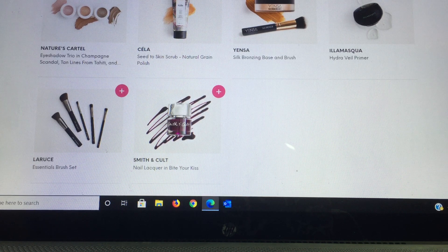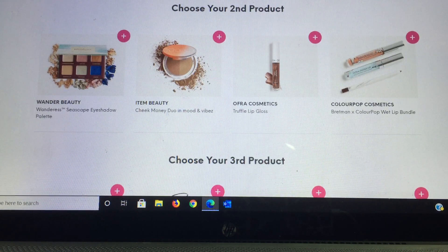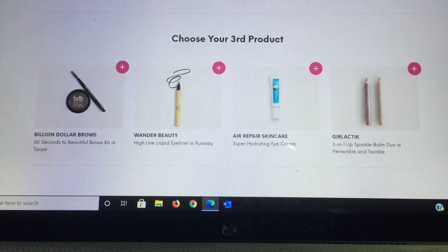The next item is from Smith and Cult — their nail lacquer in Bright and Kiss. For my second choice, one option is from Wonder Beauty, the Seascape eyeshadow palette, which I already own. Then there's Item Beauty with a Cheek Money Duo in Mood Vibes, from Ofra Cosmetics a truffle lip gloss, and from ColourPop Cosmetics the Bretman Rock wet lip bundle — a product that's been out for a very long time.